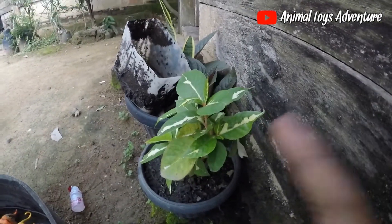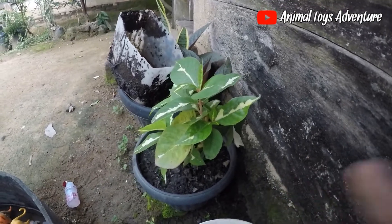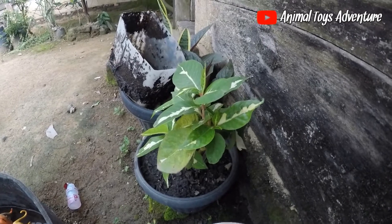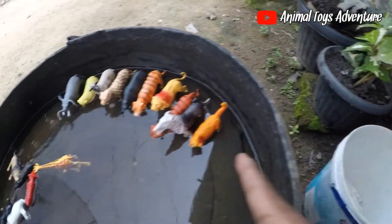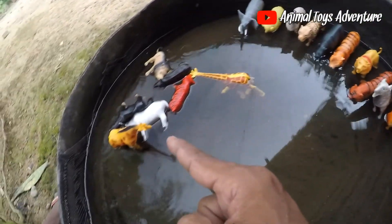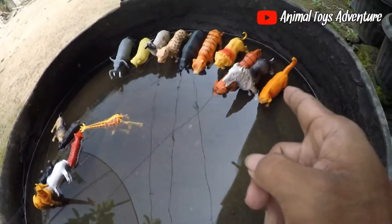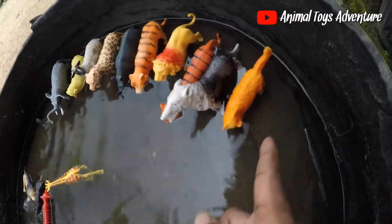Hello guys, welcome back again with Animal Toys Adventure. Today we want to check many animal toys in the small pool. You can see many animal toys in the small pool — there is swimming in the small pool.